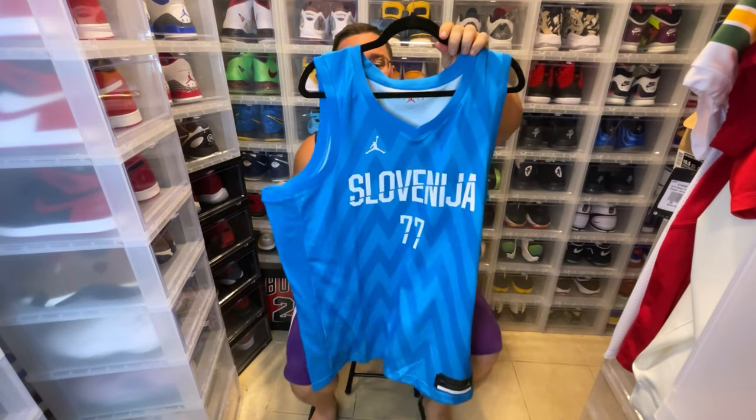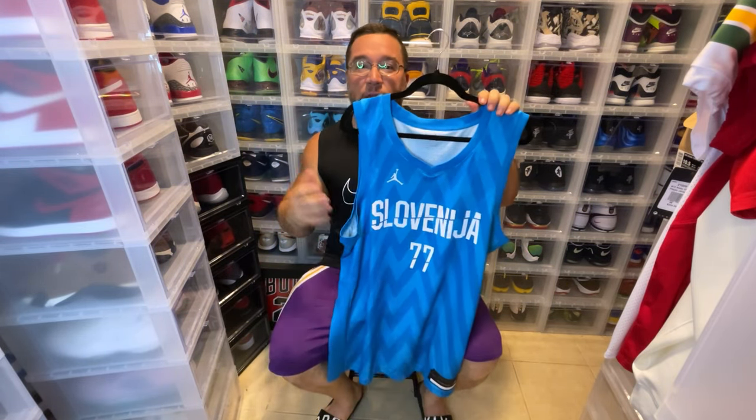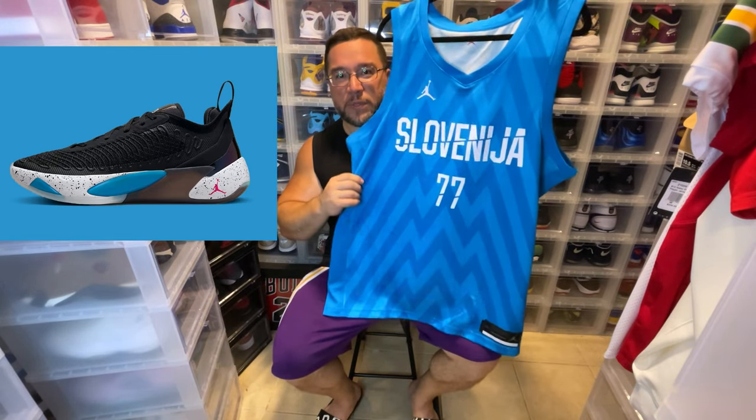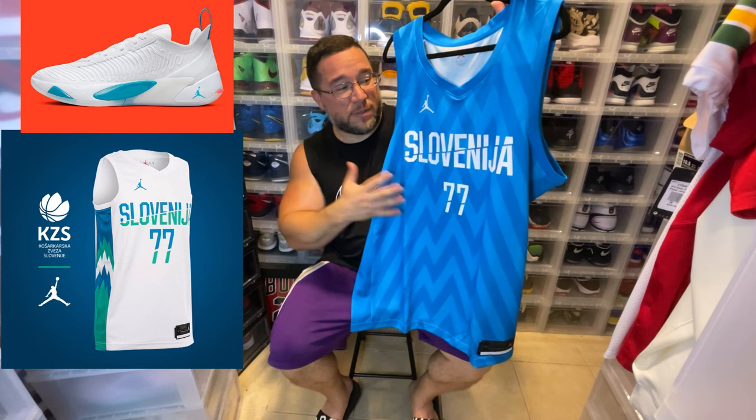The fact that Luka's a Jordan Brand athlete just makes sense. One thing I noticed right off the bat is the colors on this jersey — and even the white one — are heavily played off of Luka Doncic's signature sneaker. I'm going to put up a picture of the black version, which would probably go perfectly with this jersey, and the white version pairs perfectly with the white Jordan Luka 1.